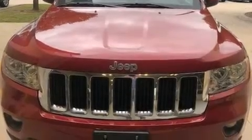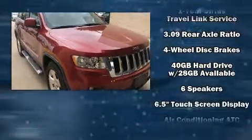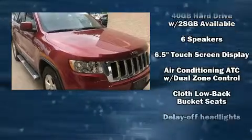Step into the 2012 Jeep Grand Cherokee. With fewer than 50,000 miles on the odometer, this four-door sport utility vehicle prioritizes comfort, safety, and convenience.